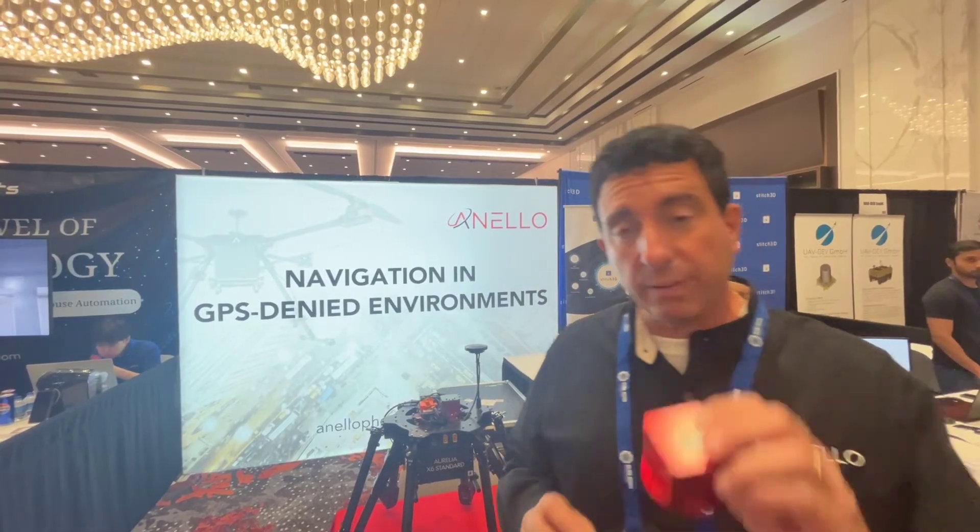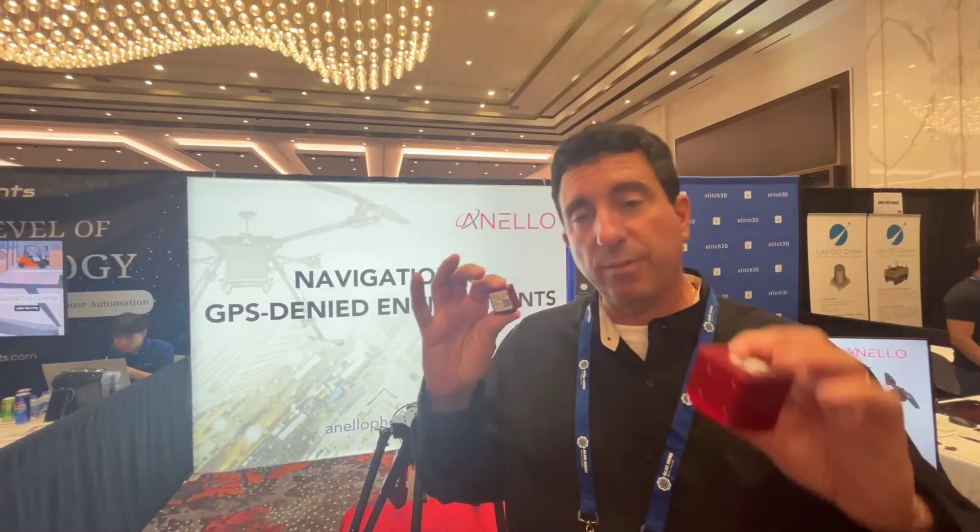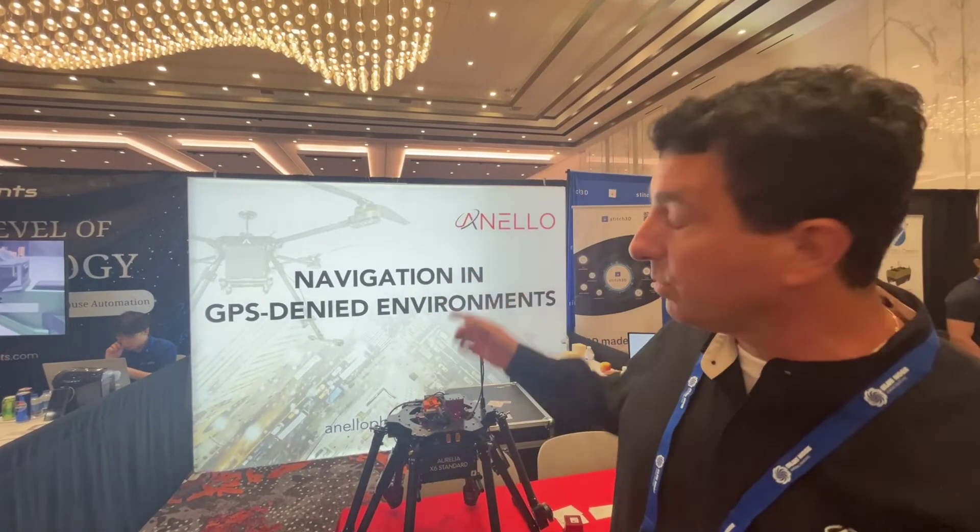Can't be jammed, can't be spoofed. So we've created with this new technology — all based on the SIFOG, the world's smallest optical gyro — a full IMU and full INS systems that allow you to navigate in GPS-denied or GPS-contested environments. And that's what we do. For any questions or opportunities, contact us at Anello. We'd love to solve your problems.